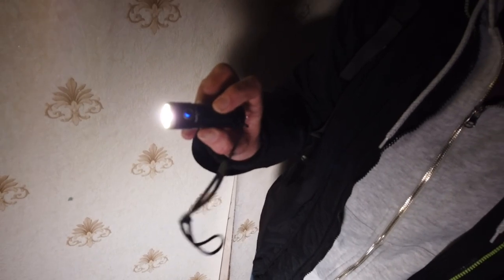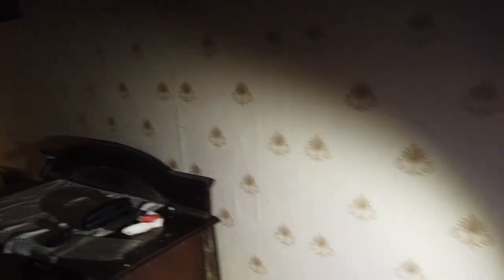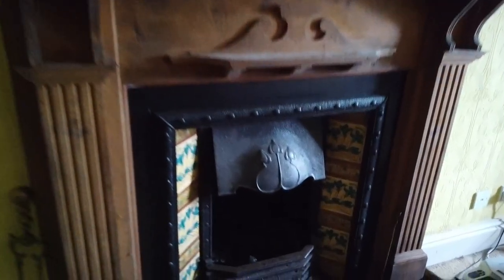We are testing new torches. I've got the Thrunite T1 - it's a pretty good torch and we will be doing a full review of that soon. It's quite bright as you can see. It's nice to see an abandoned house that wasn't touched - it hasn't been rifled through, it hasn't been slaughtered.